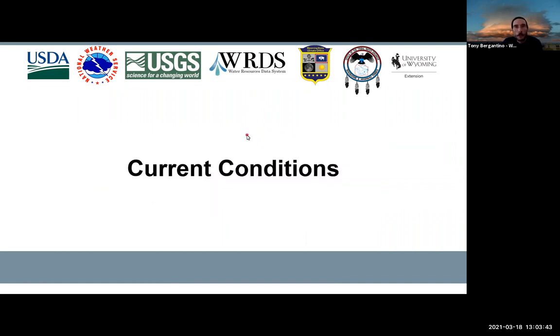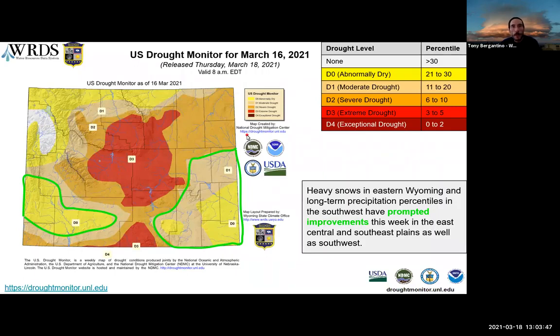Let's get started with current conditions. This is the current U.S. drought monitor map as of March 16th, created weekly and just released this morning. There are some large areas of improvement this weekend in the southeast and the western part of the state, with areas receiving one to two inches of liquid precipitation. Precipitation indexes at 120 days were getting normal to wet in both the east and the west.